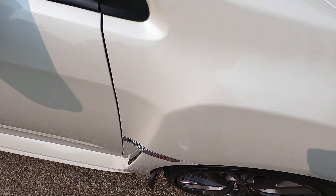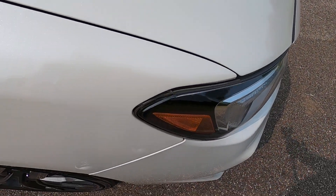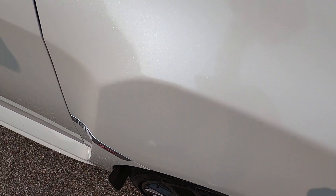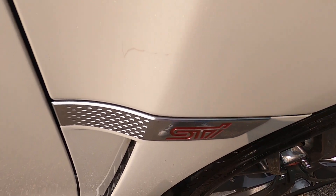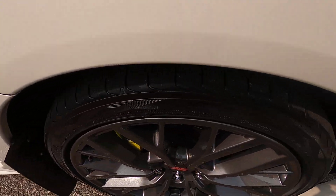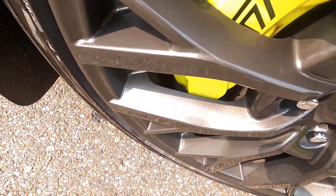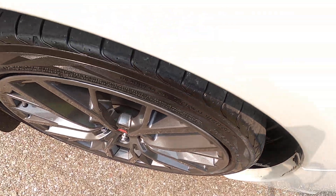Front passenger side fender — there's a small mark just above the STI badge on the fender. Looking at the front passenger side wheel — this wheel is immaculate, nothing to note there.